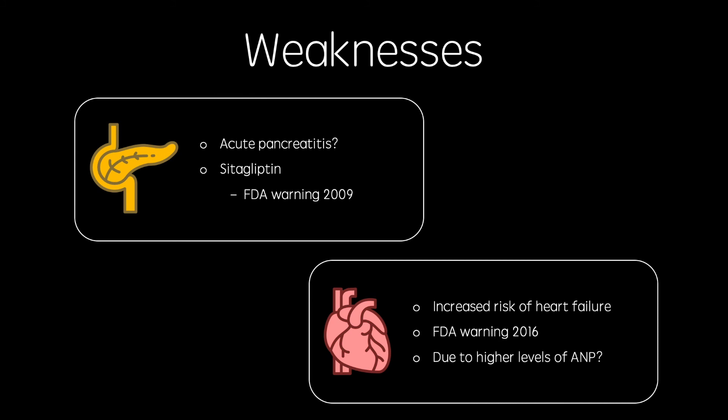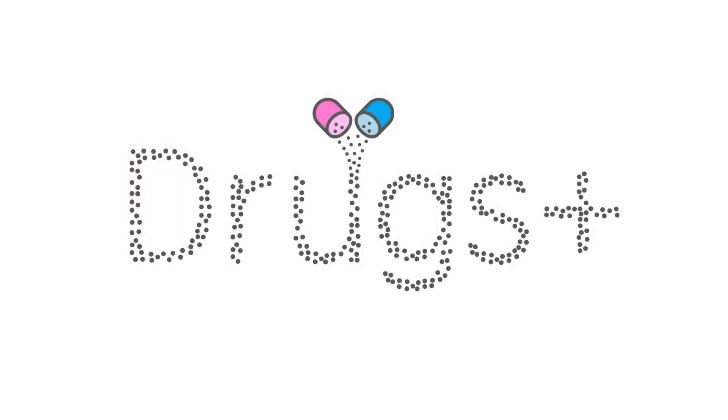DPP-4 is actually quite a promiscuous proteolytic enzyme, and another polypeptide which it is known to cleave and inactivate is atrial natriuretic peptide. Without its inhibition by DPP-4, its levels are believed to accumulate, explaining the increased risk of heart failure with these drugs. Thank you for watching this video. If you found it useful, please give it a thumbs up and subscribe. I'll be back with more pharmacology videos soon.